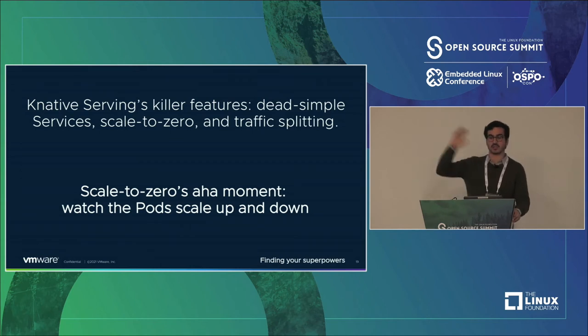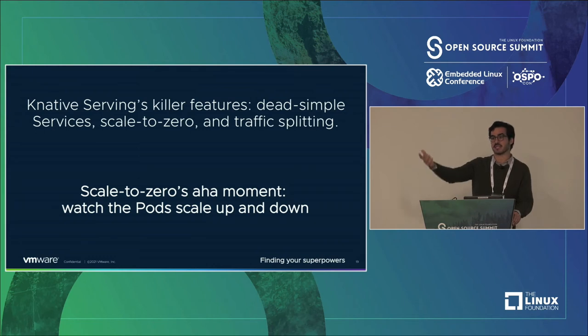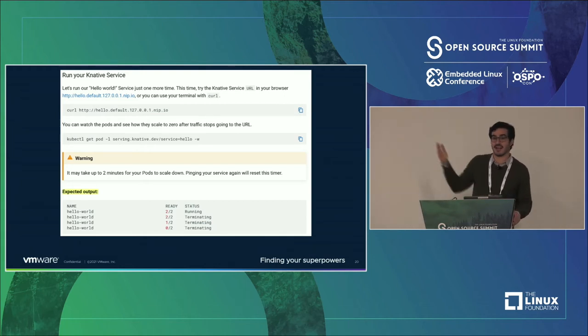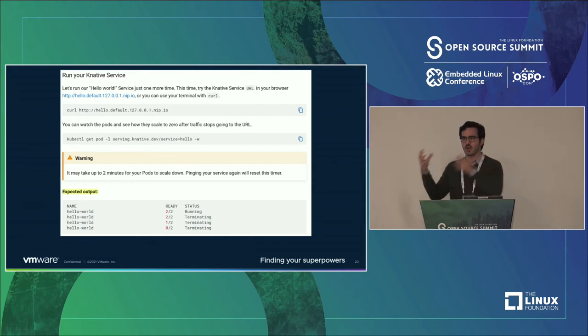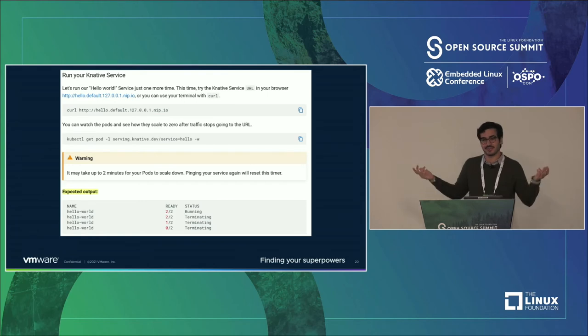The aha moment we discovered for scale-to-zero was watching pods actually scale up and down. We give you a container that does hello world — you spin it up, curl it, it says hello, very standard. But then we say: pull up a separate terminal, watch the pods, just watch them. If you wait a little while, you'll watch those pods spin down automatically. That feels like magic — you didn't touch anything, and it automatically deprovisioned the resources. Once you have your killer feature, ask yourself: how do you showcase it? Usually the answer is the stuff you think is cool, and most of the time it is.